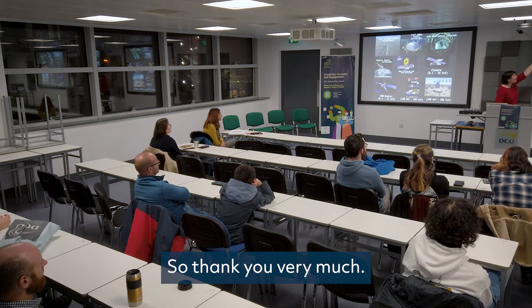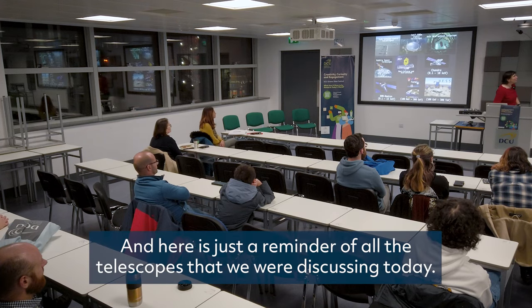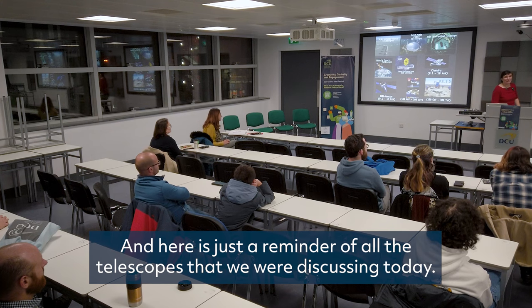So thank you very much. And here is a reminder of all the telescopes we were discussing today.